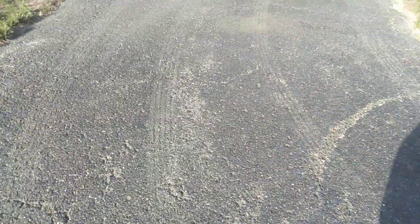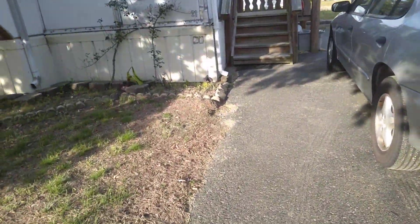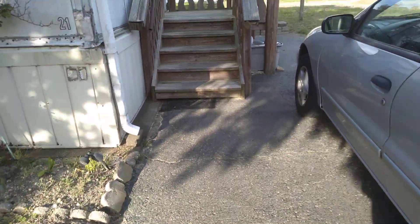That's all the pollen by the side of the road, and you can see in the driveway you can actually see tire marks from the pollen. Let's check out the deck.